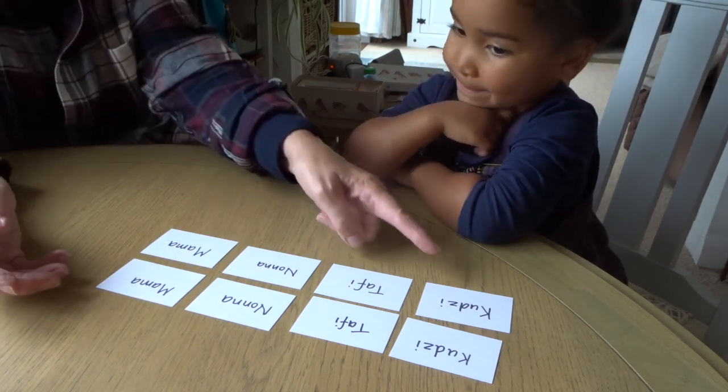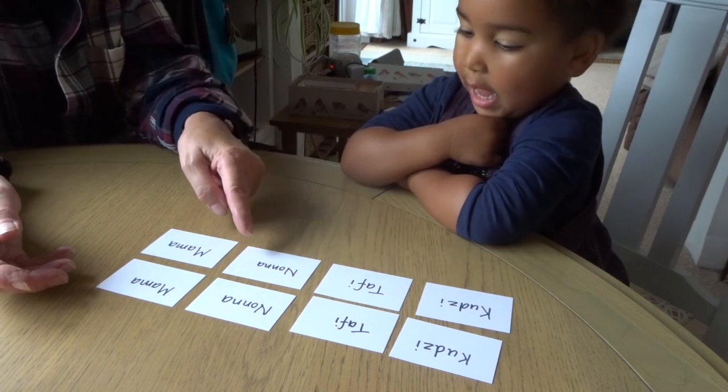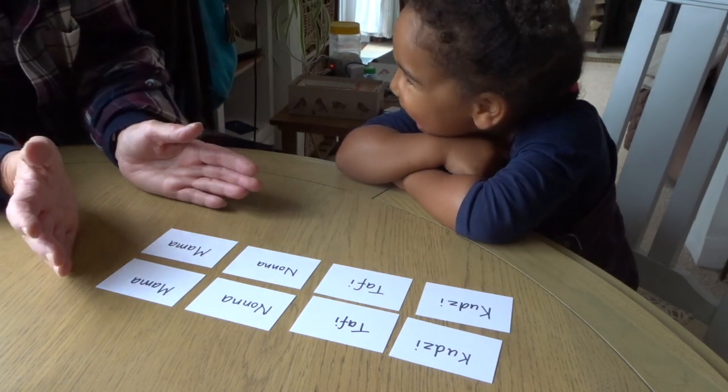Those are four words the same: Cootsie, Taffy, Nonna, Mama. Well done. You know all those words.